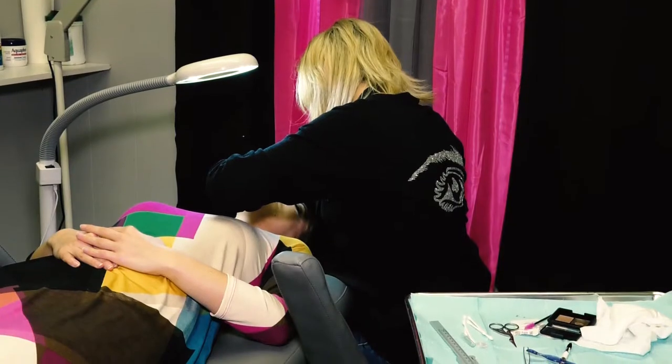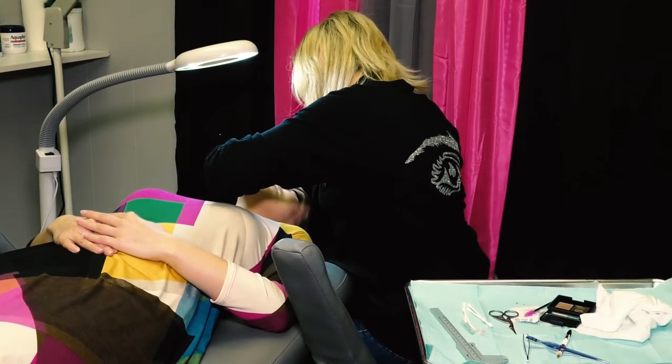Here at Flawless Beauty, my goal is to make your life just a little bit easier. What I offer is brow sculpting and shaping, where we go in and clean up your brow and give you a really nice shape.